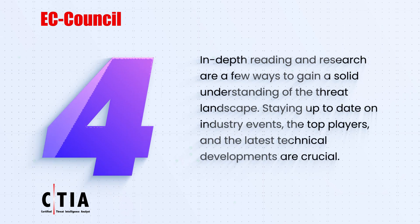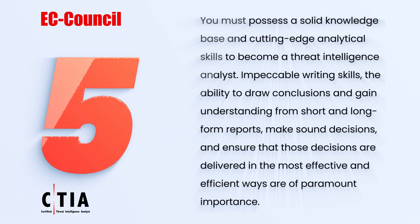Four: in-depth reading and research are key ways to gain a solid understanding of the threat landscape. Staying up to date on industry events, the top players, and the latest technical developments are crucial.